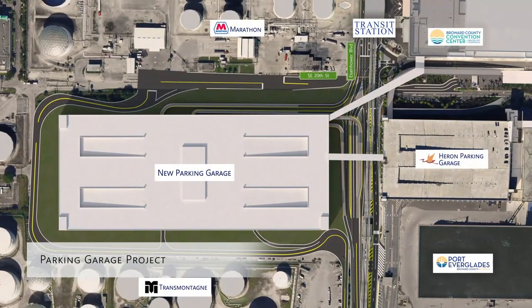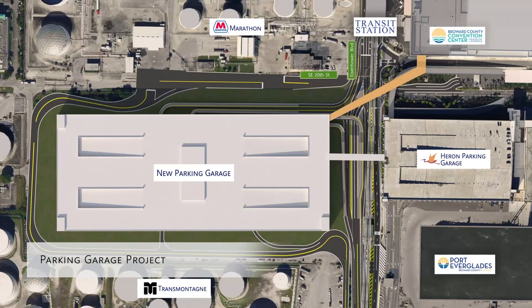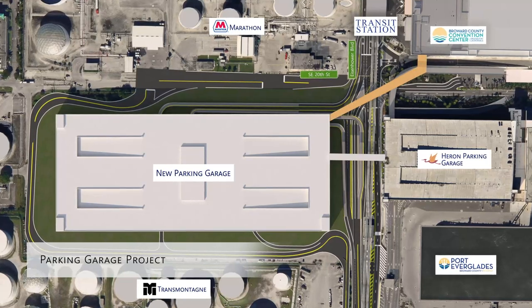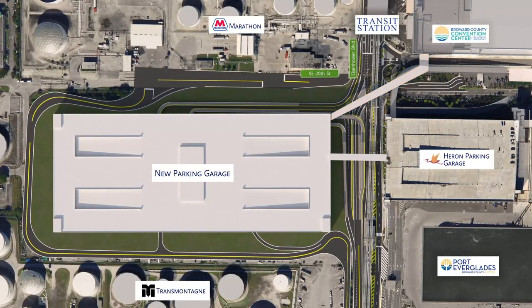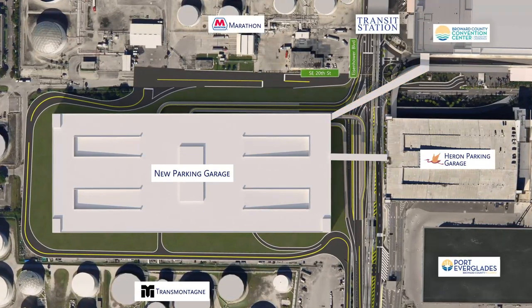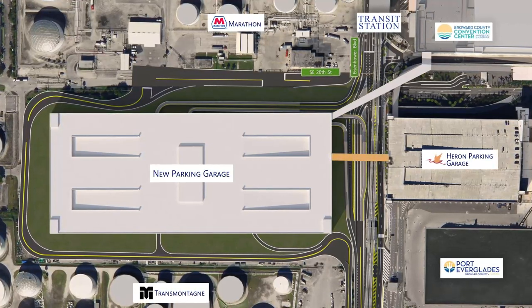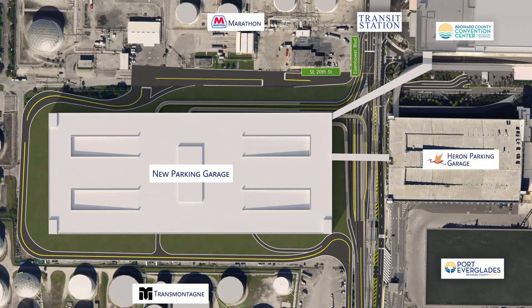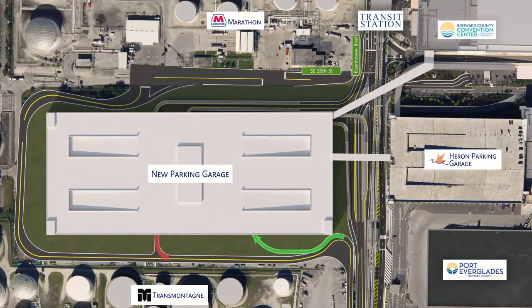A multi-story garage connected to the Convention Center and transit facility by a pedestrian bridge will increase parking capacity for both the Convention Center and all Port Everglades terminals. The new garage will also be interconnected to the existing Heron Parking Garage by a vehicular bridge. The first level of the garage will serve as the marshalling area and will be accessed by an entrance and exit at the ground level on the south side of the parking structure. There are two entrances and two exit ramps that will connect to the bypass road and Eisenhower Boulevard.